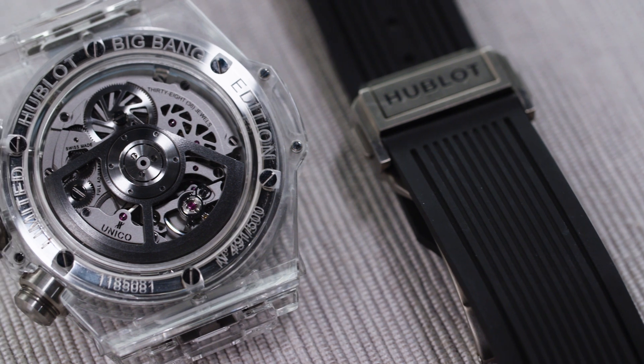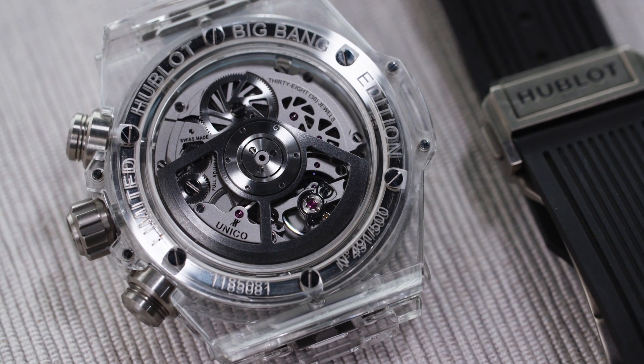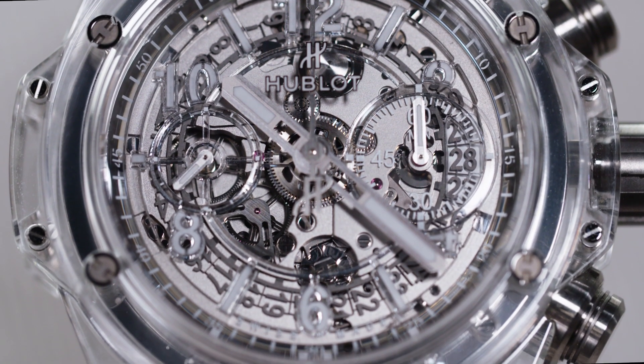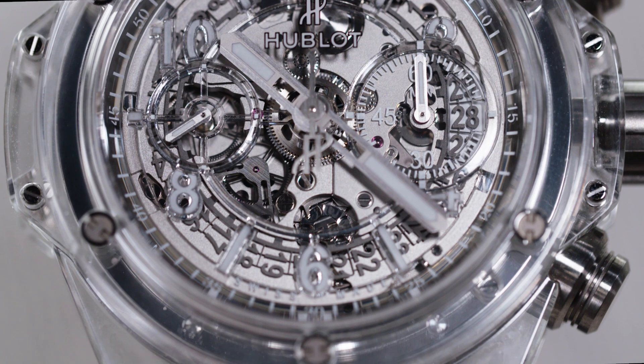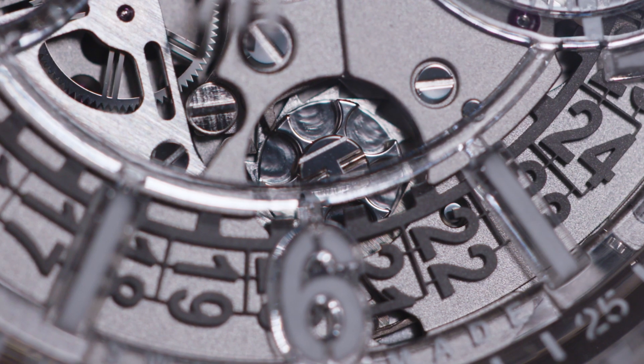With the movement, Hublot decided to dial this watch up to 11. The movement is a skeletonized automatic column wheel flyback chronograph, and many of the parts on the dial are made of transparent resin. The best part of this watch is the visible column wheel at 6 o'clock on the skeletonized dial.